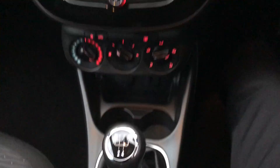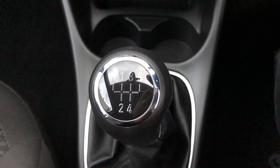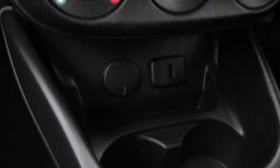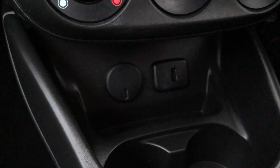Starting off on our centre console you can see that you'd have your manual five-speed gearbox to go along with that 1.4 litre petrol engine. Just past that you'd have your USB input as well as your power outlet, which will allow you to plug anything in if ever necessary.